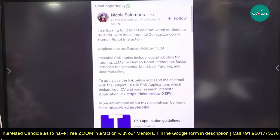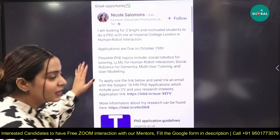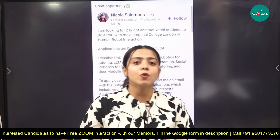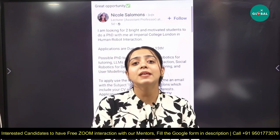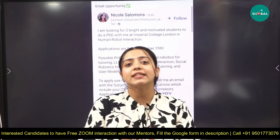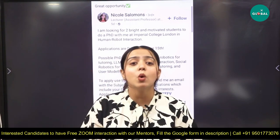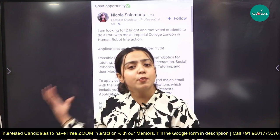To apply, use the link below and send an email with the specified subject line. There is a defined application process. If you have any confusion at any step — how to apply for this position, how to write the email — our team is always there to guide you.